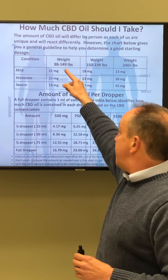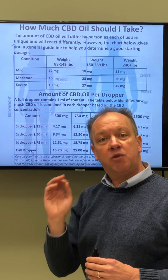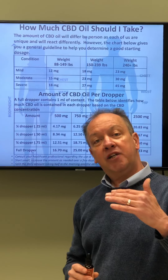When you look at a person that weighs between 88 and 149 pounds, that person is going to need about 12 to 18 milligrams of CBD oil per day. A lot of people like to do half in the morning and half at night.